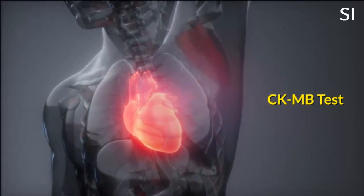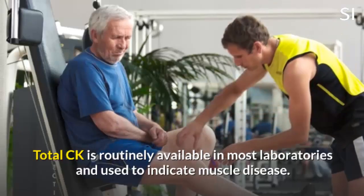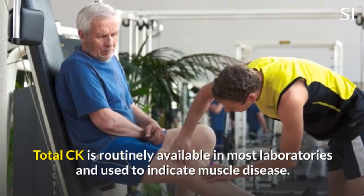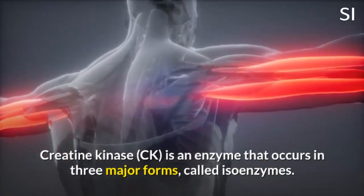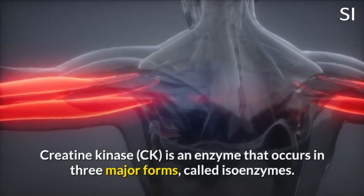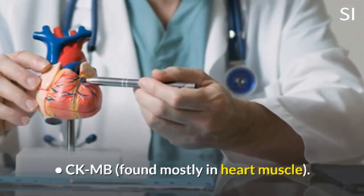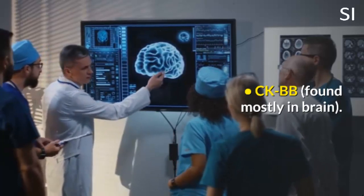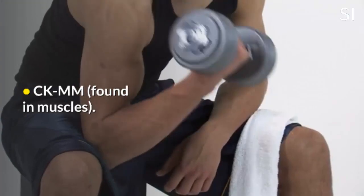CKMB Test. Total CK is routinely available in most laboratories and used to indicate muscle disease. Creatine Kinase is an enzyme that occurs in three major forms called isoenzymes: CKMB, found mostly in heart muscle; CKBB, found mostly in brain; and CKMM, found in muscles.